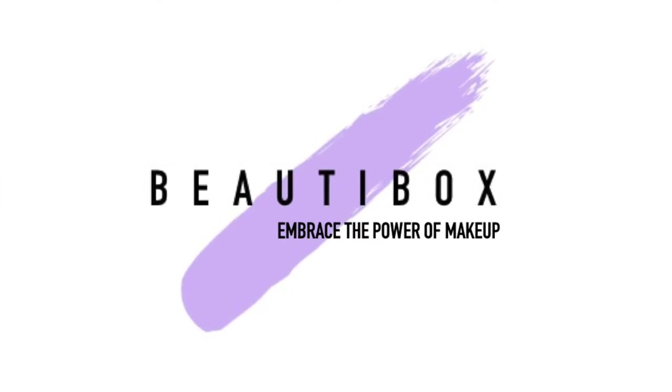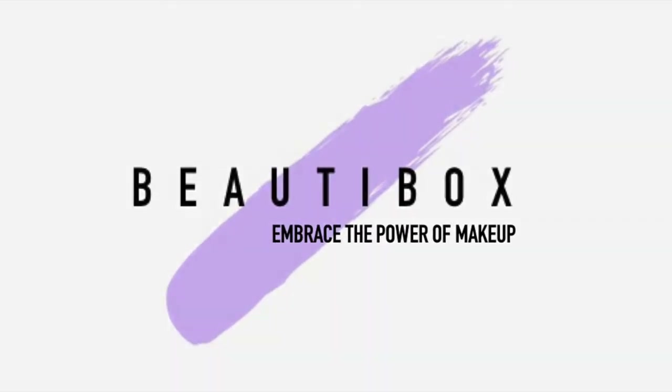Hello and welcome to the first ever video on the Beauty Box YouTube channel. My name is Emily, I am the creator of this brand. It's very good to see my ideas and visions materializing into some content finally, so let's get into the video.